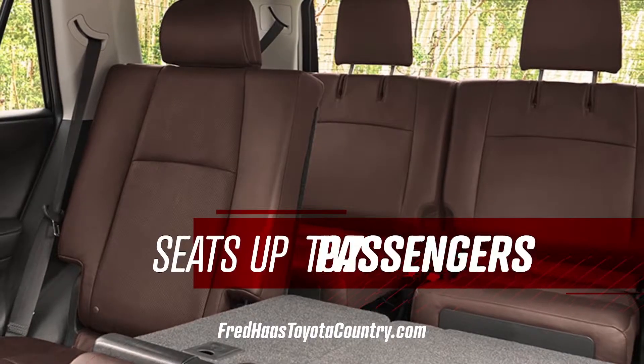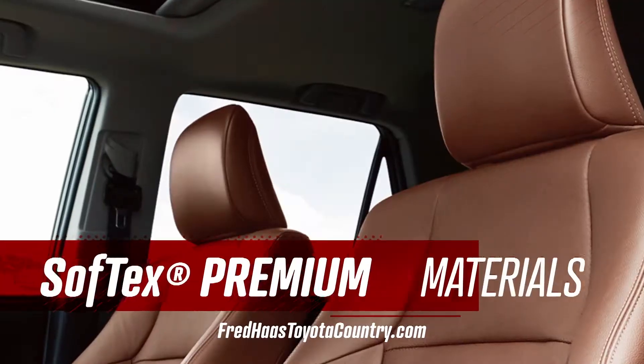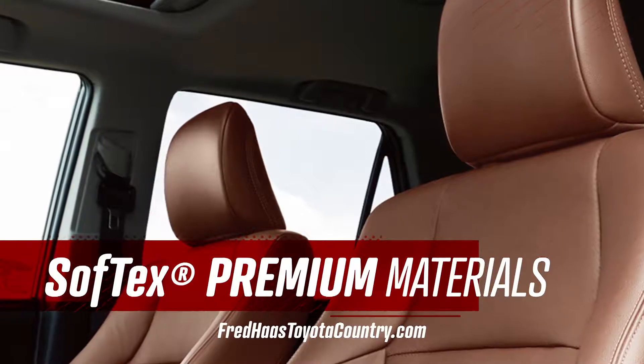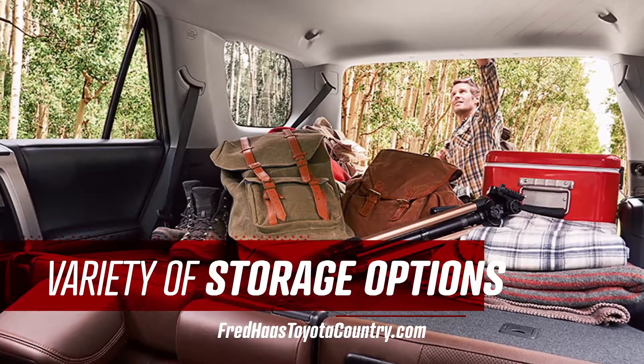4Runner's roomy interior seats up to seven passengers and has plenty of features to keep everyone comfortable, like Softex premium materials, heated and ventilated front seats, active headrests, and a variety of storage options.